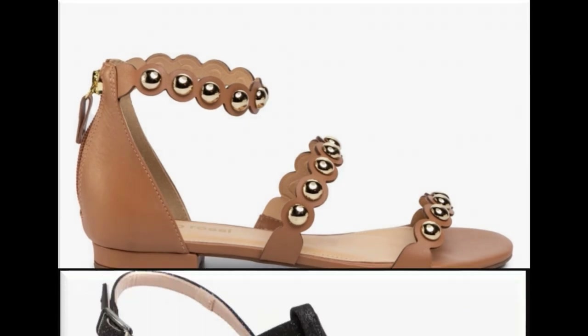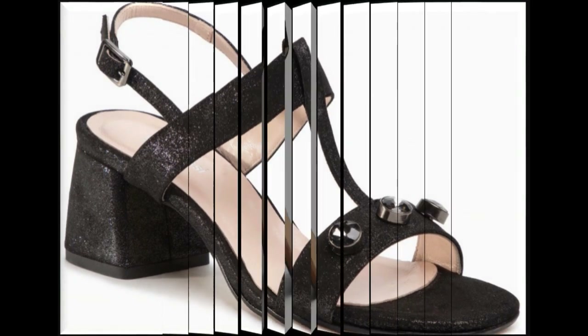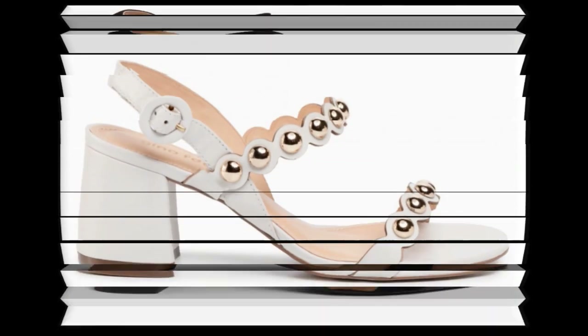Zipper bags, sling bags, and back-open sandals — all different types of beautiful designs are included here in this collection. Sandals are designed with different types of accessories like pearls, beads, stones, and flowers.